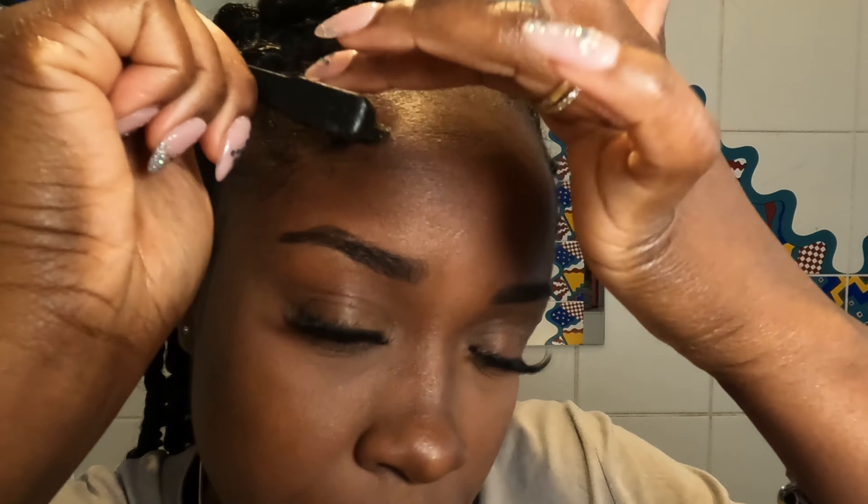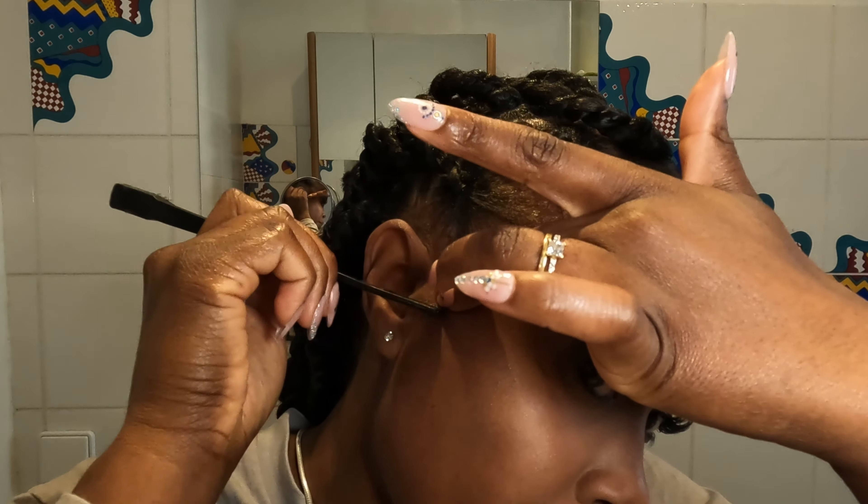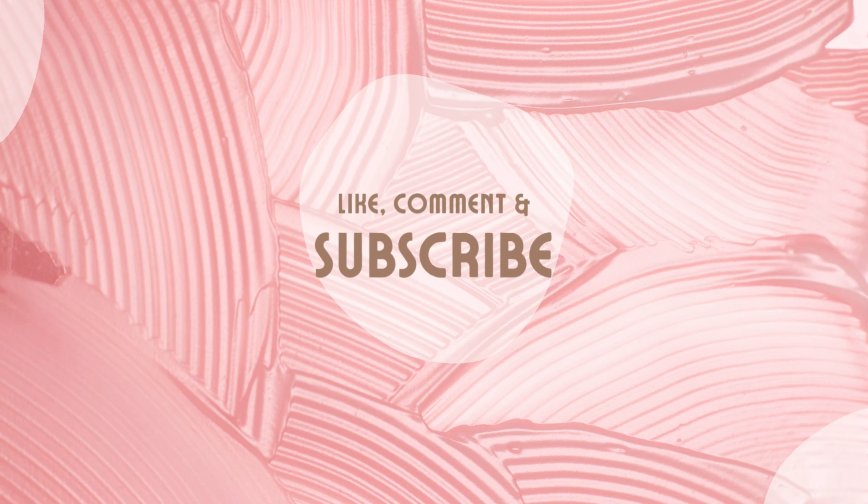Anyway guys, I hope you liked this video! Make sure to like, comment, and subscribe. Bye bye!